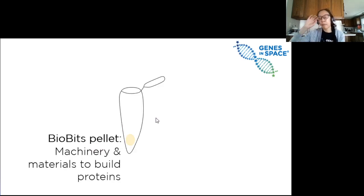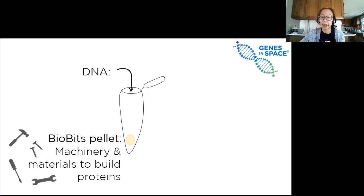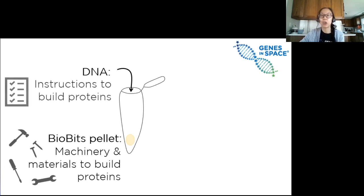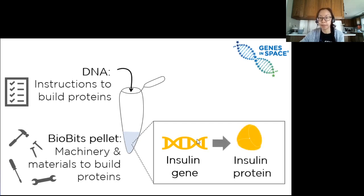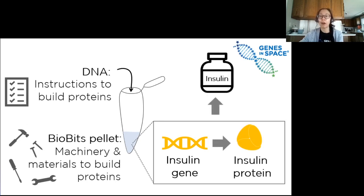So let's go back to our long-term mission to Mars with our astronaut with diabetes. To make insulin as a treatment, we just take the cell-free pellet — which contains all of the machinery and materials to build the protein — add the DNA, which contains all the instructions for building the protein, mix it all up, and inside the tube the insulin gene provides the instructions to make the insulin protein. Once it's made, we can pull out the insulin and treat our astronaut.